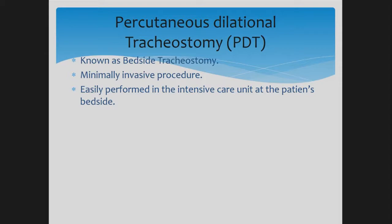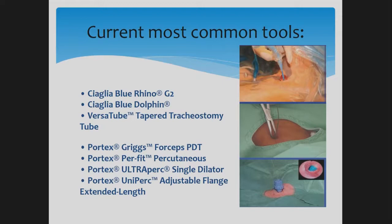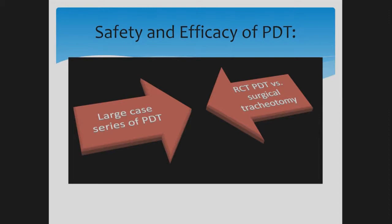Now I'll talk about percutaneous dilational tracheostomy, a service we provide in the ICU. Percutaneous dilational tracheostomy is a bedside, minimally invasive tracheostomy performed at the patient's bedside in the intensive care unit. Different kits are available, but the one we use is the Blue Rhino. The question you might ask is: why refer your patient to us for a bedside tracheostomy versus going to the OR?